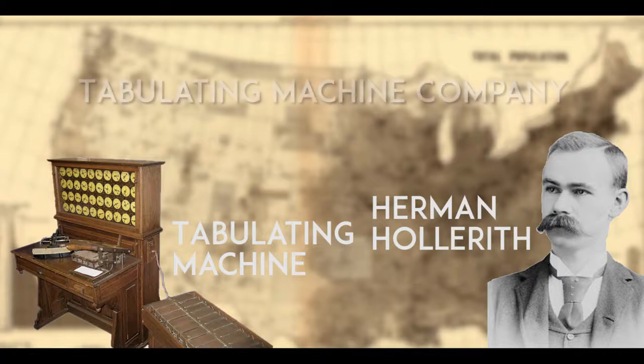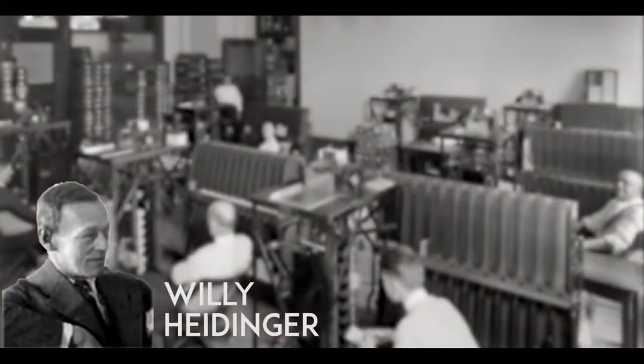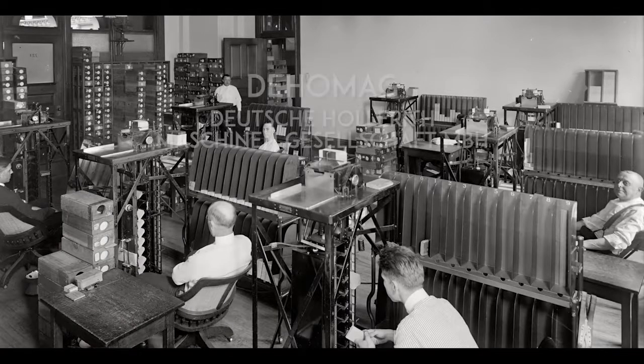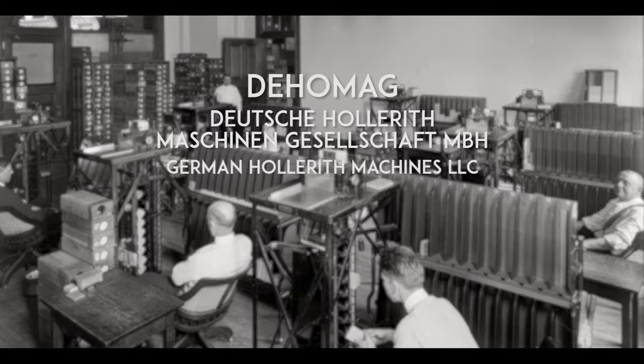Herman started a company called Tabulating Machine Company in 1896. In 1910, Willy Heidenberg, an acquaintance of Herman Hollerith, licensed the tabulator to sell in Germany and started the company Dehomag, or translated to English, German Hollerith Machines LLC.